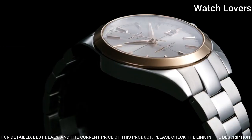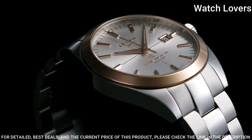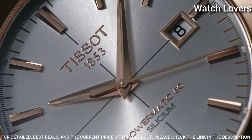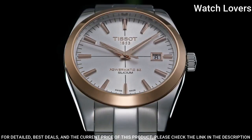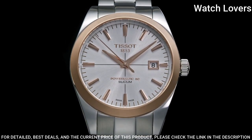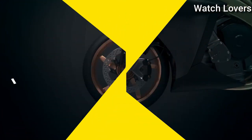Band Width 20mm, Butterfly Clasp, Water Resistant at 50m. Functions: Date, Hour, Minute, Second. Swiss Made.